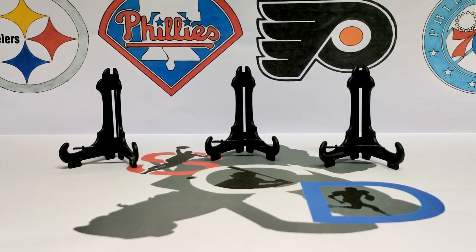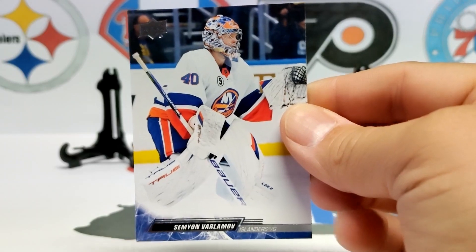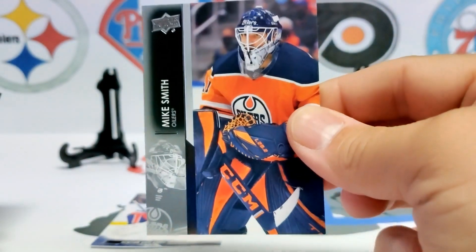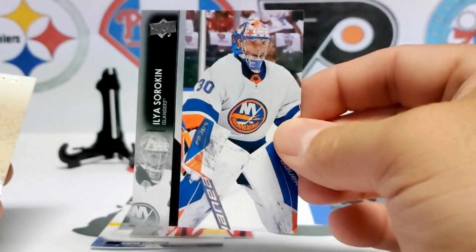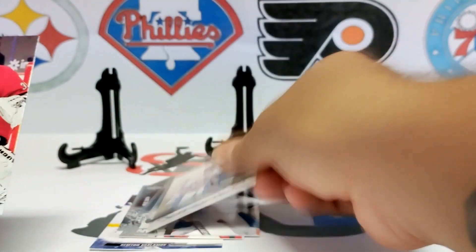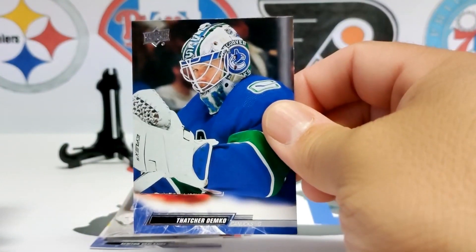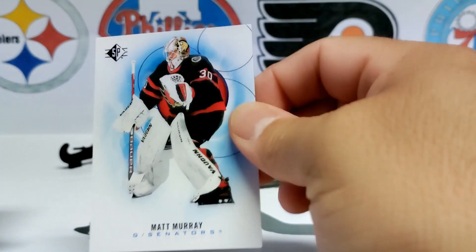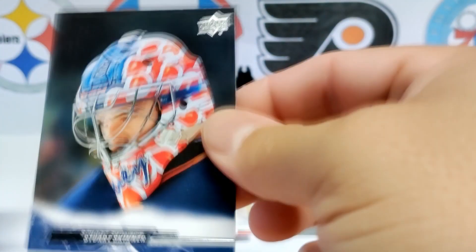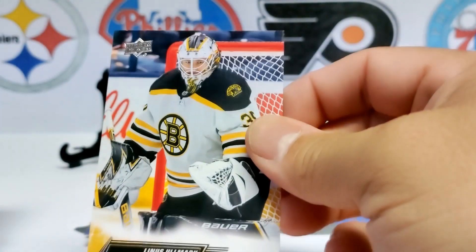Let's get started with some cards. This is basically going to be a lot of Nikolai Khabibulin because I just bought a lot of them. But first, here we have Semyon Varlamov for the Islanders, Mike Smith, Ilya Samsonov for the Capitals, Ilya Sorokin, another Sorokin on Artifacts, Alex — I can't say his name, but that guy — Thatcher Demko, Carter Hart, another Carter Hart, Spencer Knight, Matt Murray for the Senators, Stuart Skinner for the Oilers, Jordan Binnington, and Linus Ullmark.